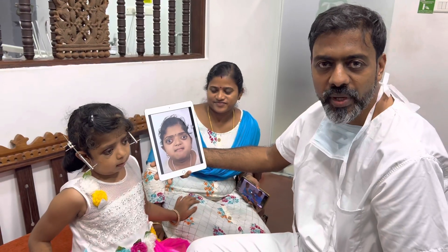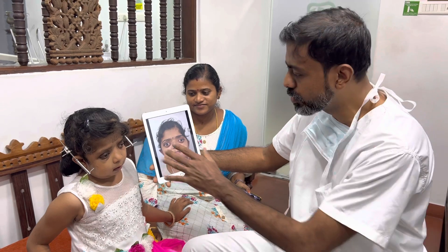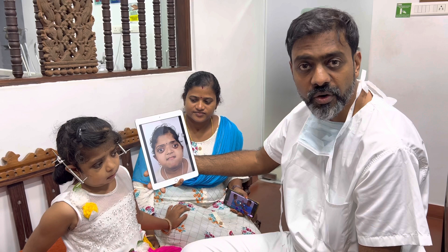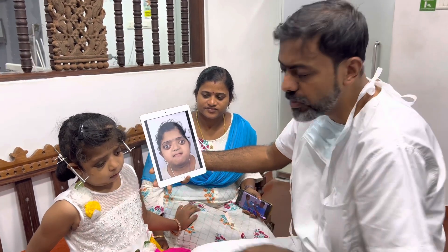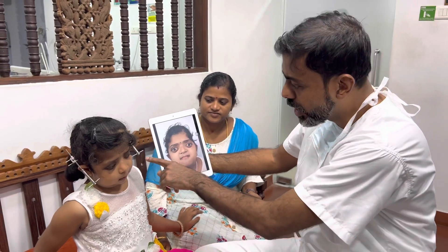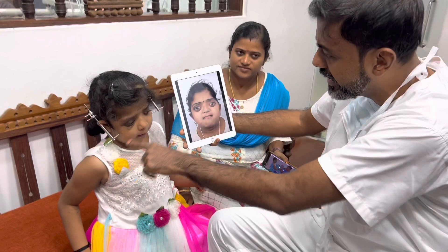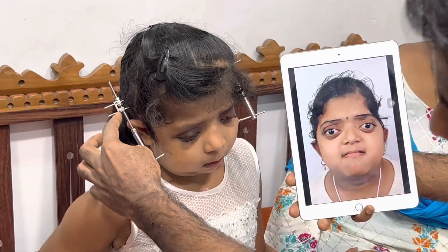It's been about two weeks since we started the distraction for this craniofacial patient. She has Crouzon syndrome and has already had a couple of surgeries earlier. This is a revision — her first time with us. We're using trans-facial pinning, going in from one malar bone, crossing to the other side, distracting both sides, anchored to the cranium.